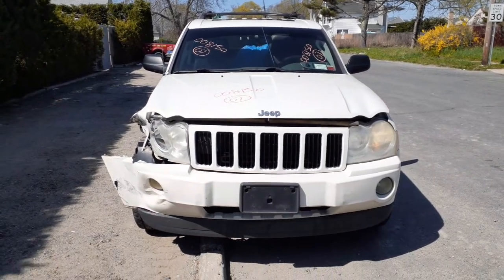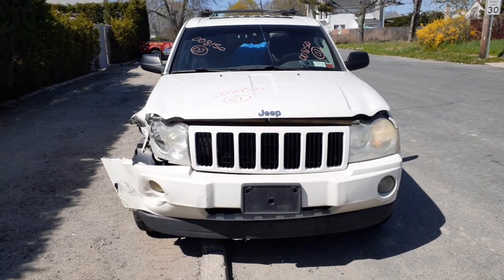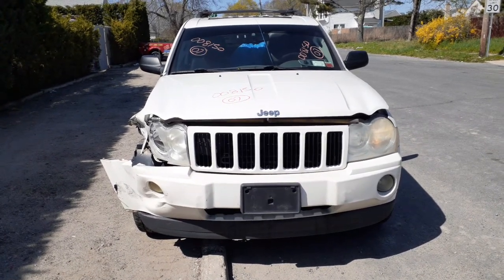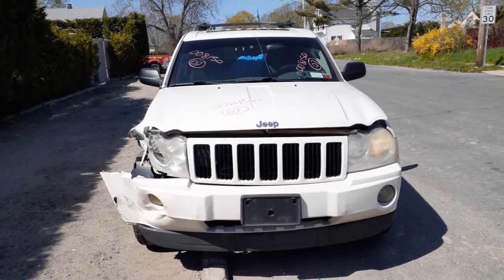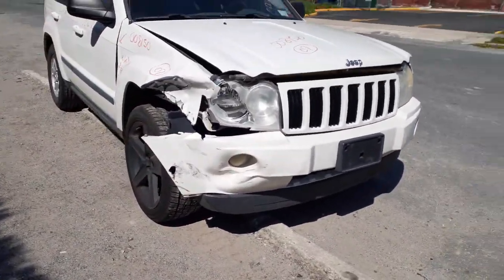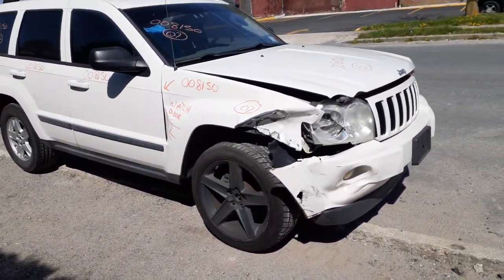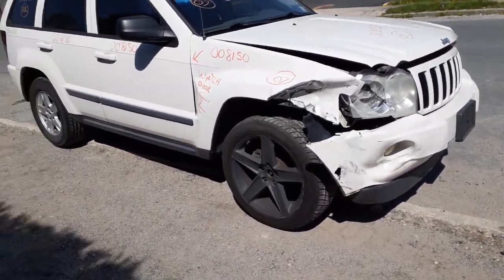This addition to the inventory is a 2007 Jeep Grand Cherokee 3.7 automatic 4x4, 149,000 miles, stock number 8150. As you can see, it was hit in the right front — that's the first damage. Second damage is that the sunroof stayed open, so it soaked the inside and really messed up the interior.